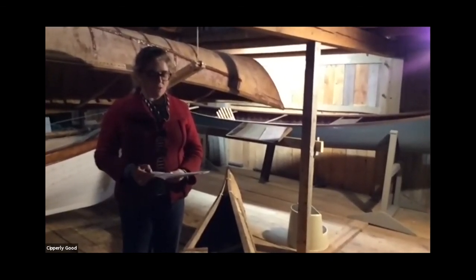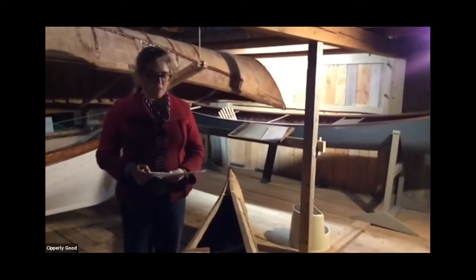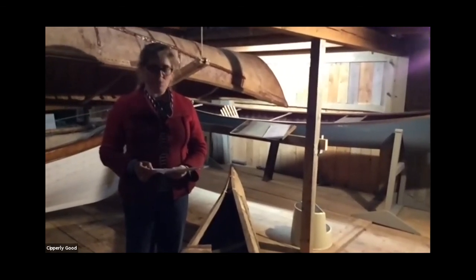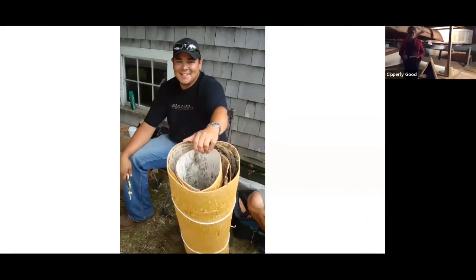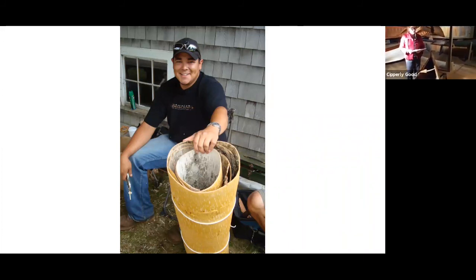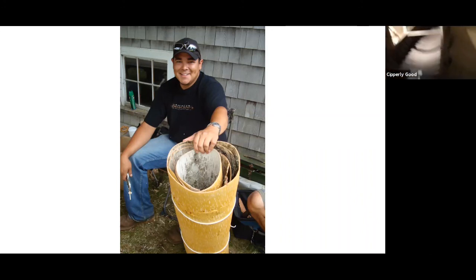The canoe builders designed their canoes to take advantage of the natural resources in the area. There is not a piece of metal in these boats, and repairs could be made with resources readily at hand. The canoe birch is the most abundant and largest — 100 feet tall and 30 inches in diameter at the butt.